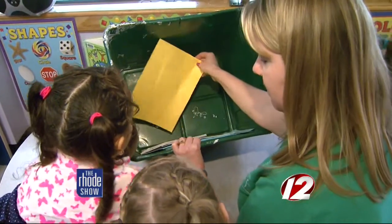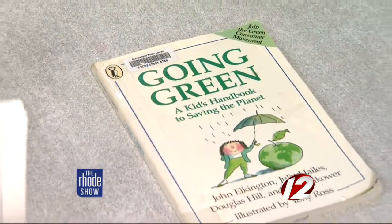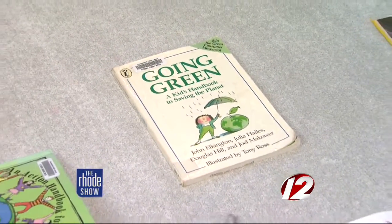Going green can even extend into the classroom. When they go into school, they can say to their teachers, 'We're leaving the classroom — let's shut the lights off. Let's make sure we shut down all those computers and make sure we're turning them off.'